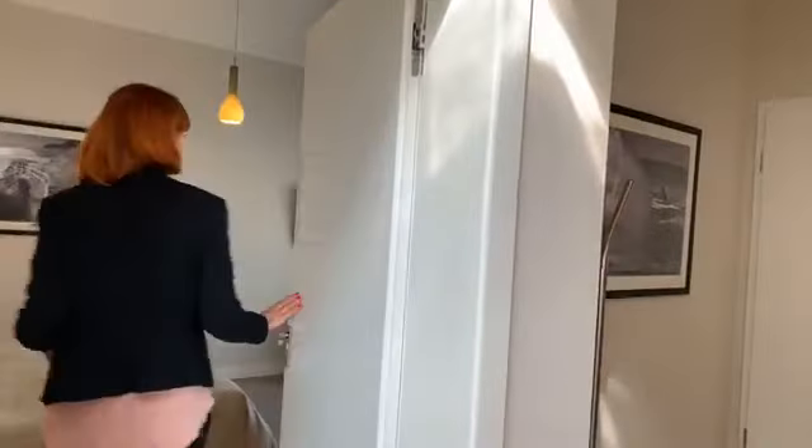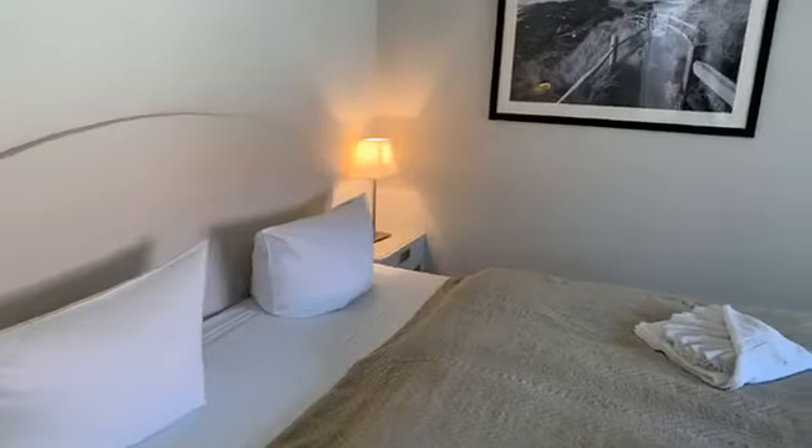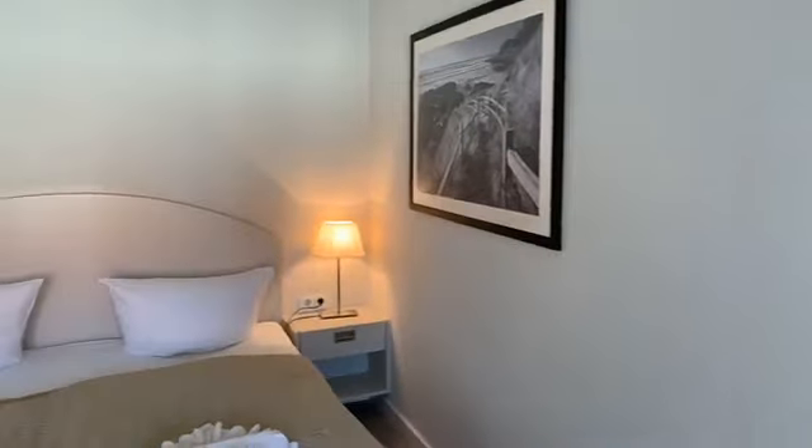Das zweite Schlafzimmer ebenfalls mit geräumigem Doppelbett, eigenem Fernseher und einem eigenen Kleiderschrank.